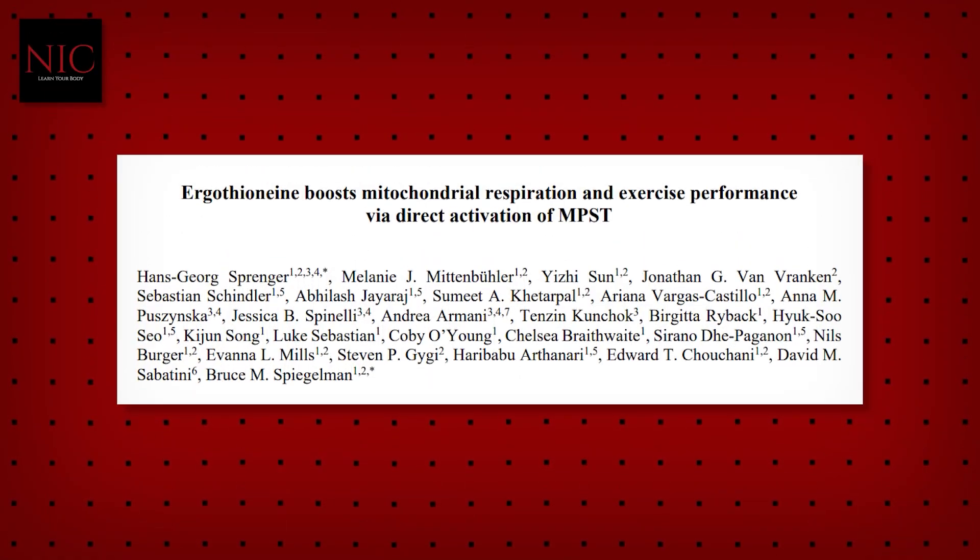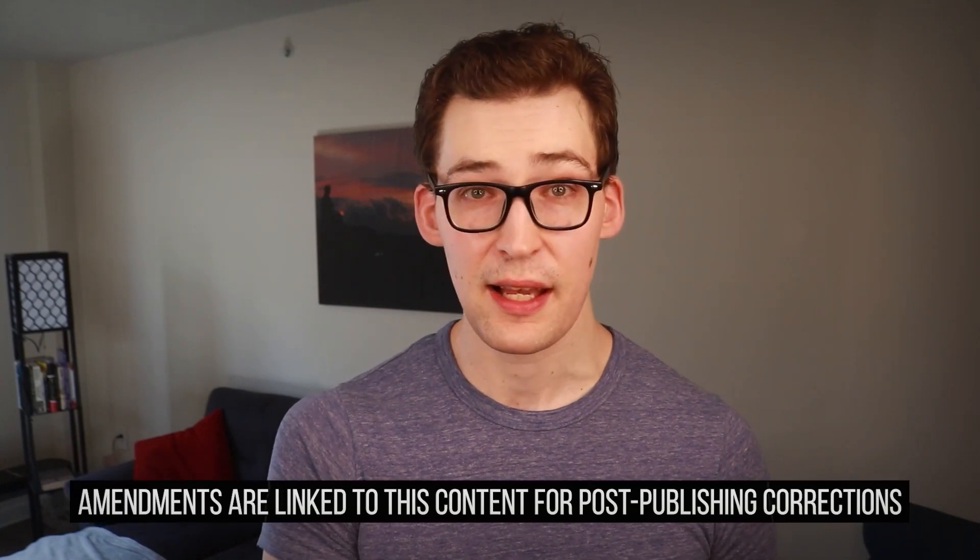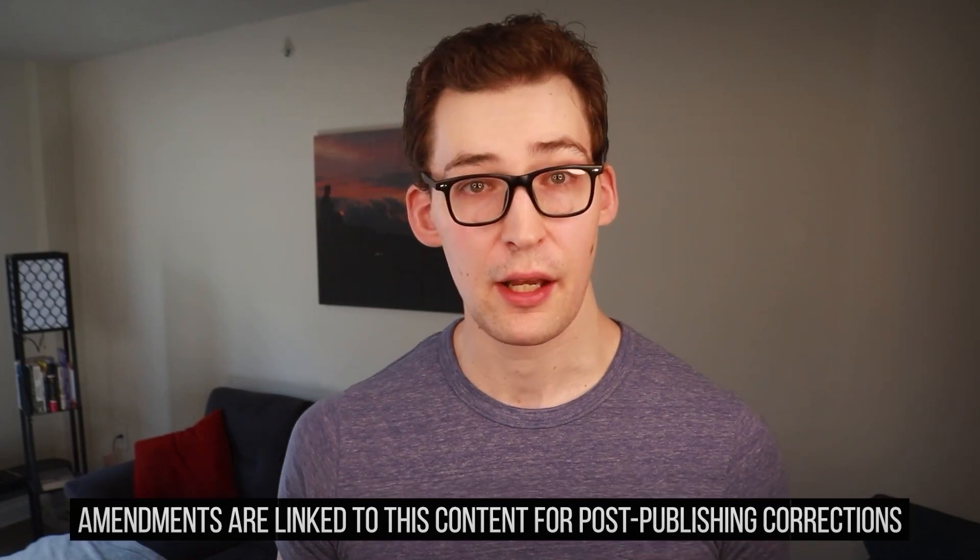A little while back, I covered an in-depth study that identified the first mechanism by which the molecule ergothionine improves mitochondrial function. I won't rehash all the science here, but in general, the researchers showed one mechanism by which exercise might improve mitochondrial function by increasing the activity of an enzyme called MPST. This enzyme, when appropriately active, improves mitochondrial function, and it is also stimulated by ergothionine. They ended up doing experiments with supplementation as well. I'll leave the specifics to that video — it'll be linked for you.